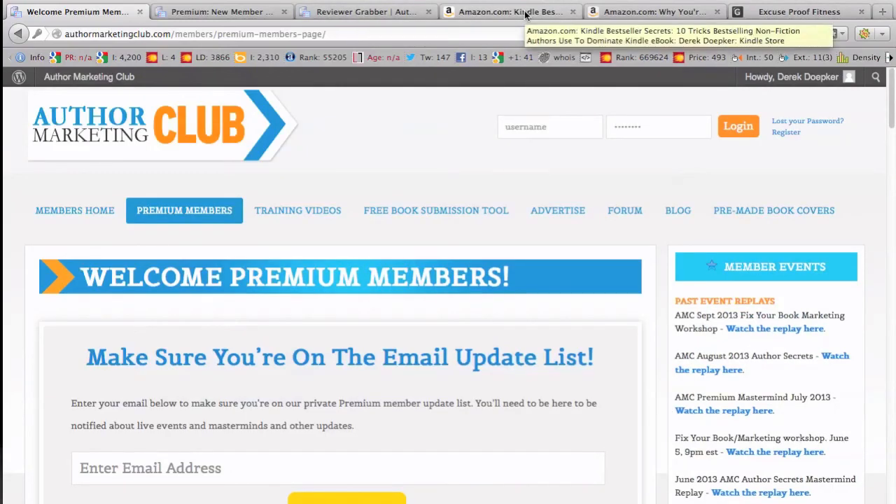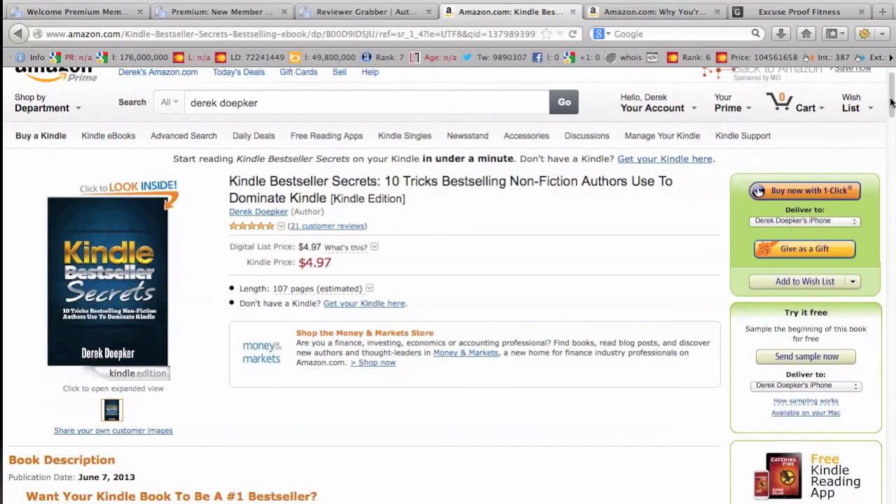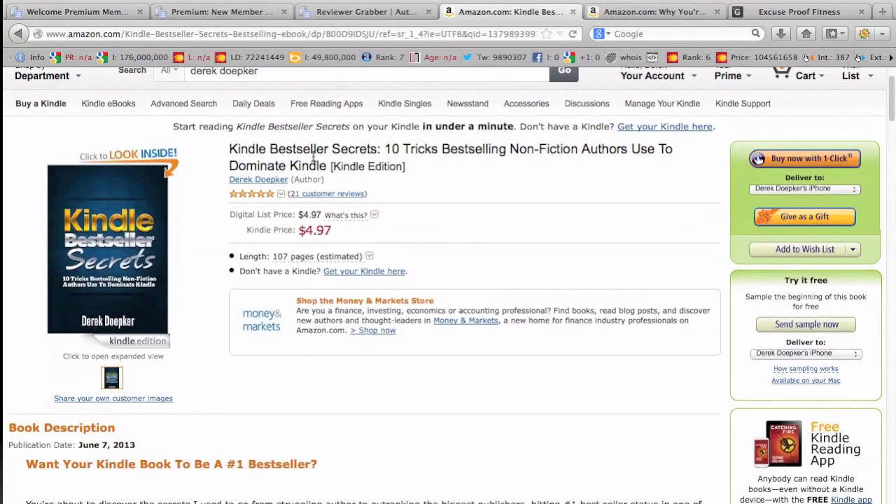Anyone who orders through my link at ebookbestsellersecrets.com/AMC — just send me an email at info@ebookbestsellersecrets.com and I'll send you a free copy of my book Kindle Bestseller Secrets.